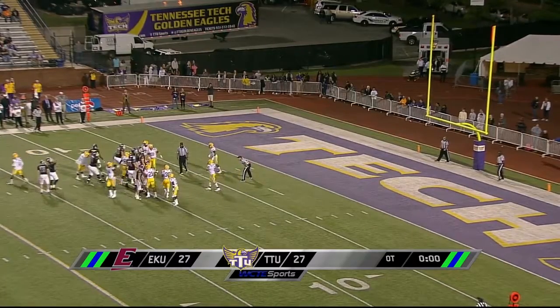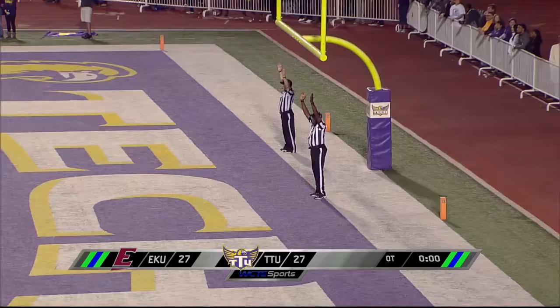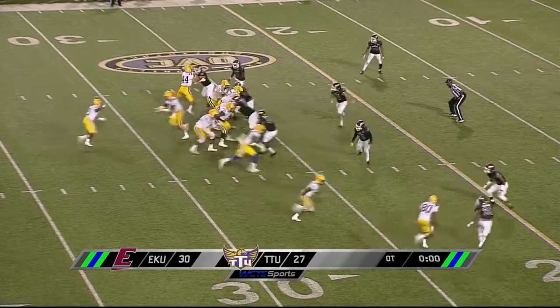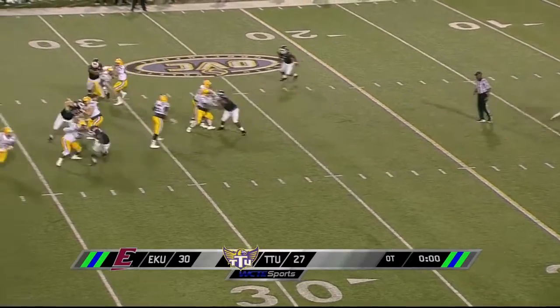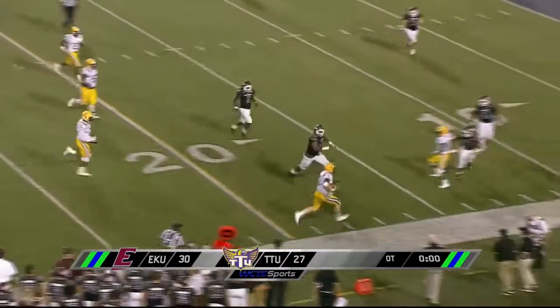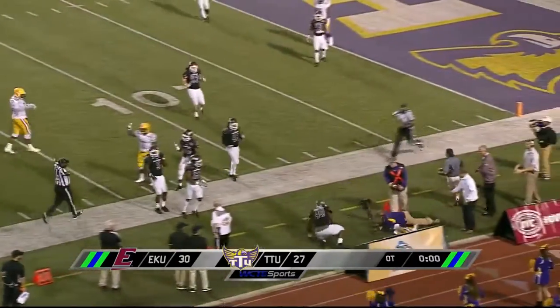He got a jump there and put it right through the uprights. Here's Bird in motion — here's the fake to Goldsmith, looking downfield. Birdsong is going to run to the right side and keep it. He'll get to the 20, down to the 15, where he is knocked out of bounds.